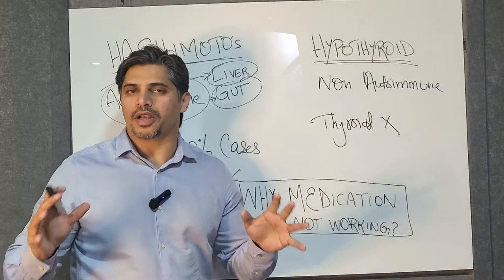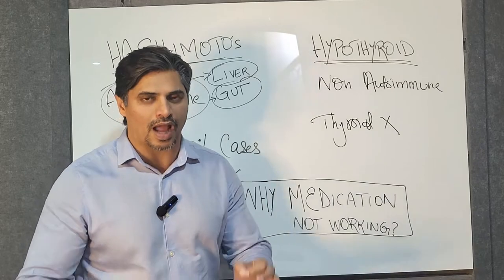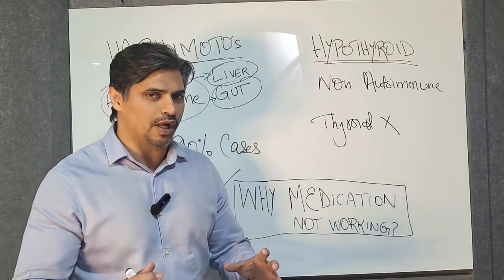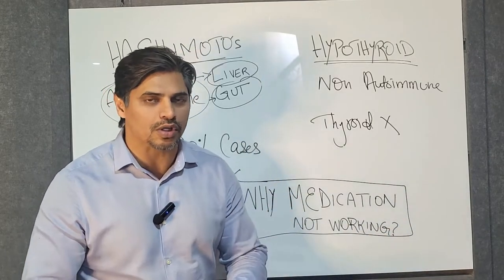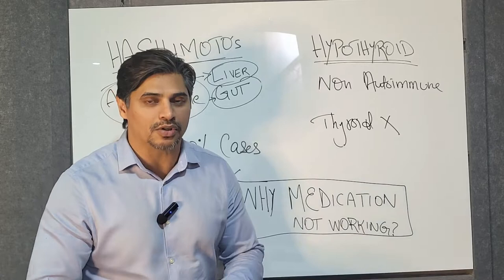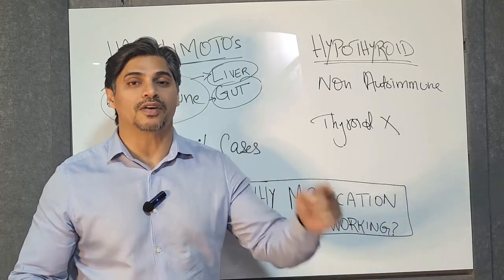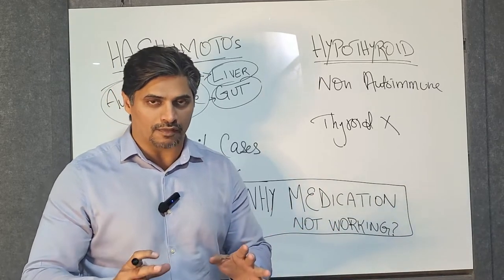Why is your thyroid medication not working? A very important question. I've been asked this by a lot of people. There is a lot of confusion here, so hopefully by the end of this video you will have understood why your medication is not working or why your doctors keep increasing your thyroxine medication. My name is Adnan Farooq.